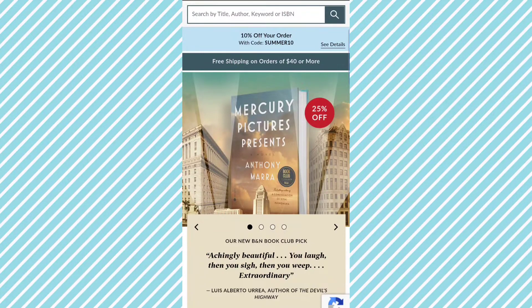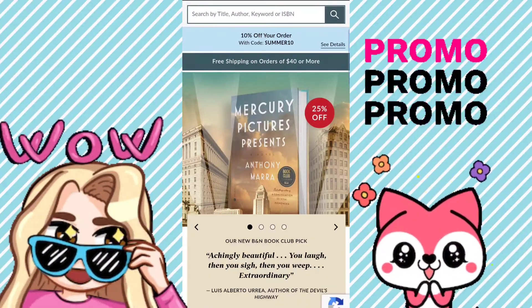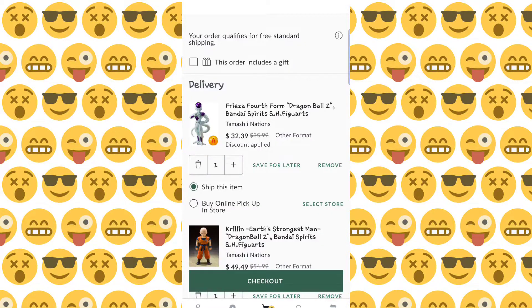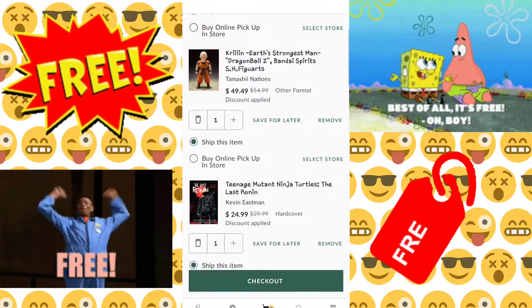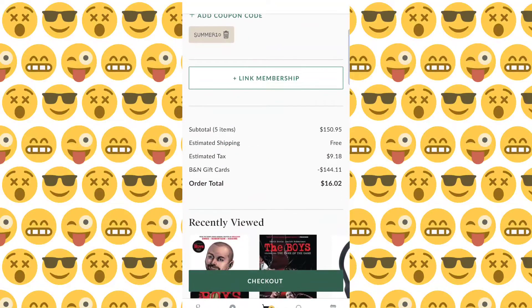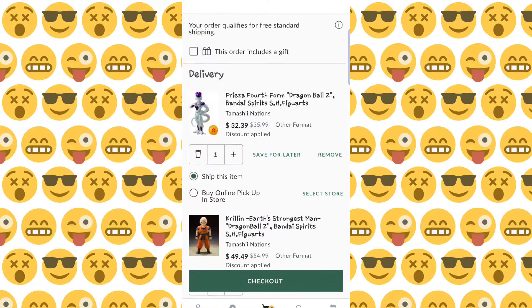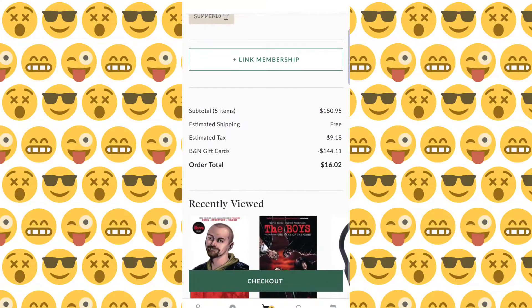They also had a promo code for 10% off using Summer10. So combining that with the gift cards and the code, I was able to get everything in this video for absolutely free. I paid no shipping because Barnes & Noble offers free shipping if you spend over $50. I still have about $35 to $40 left because one of the figures I wanted — the Gundam — wasn't in stock.